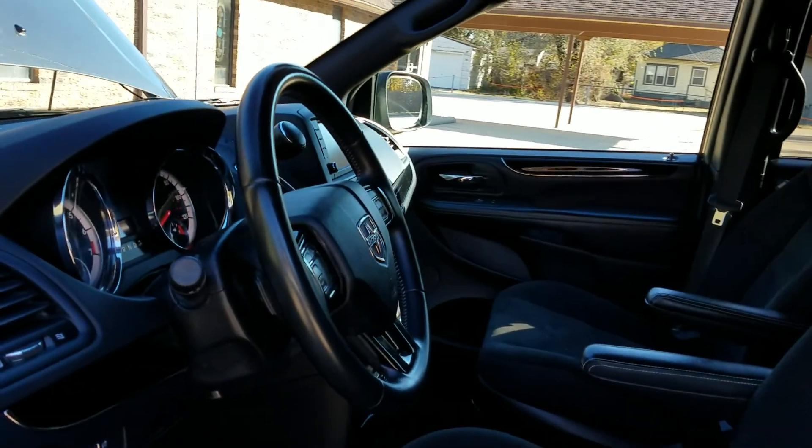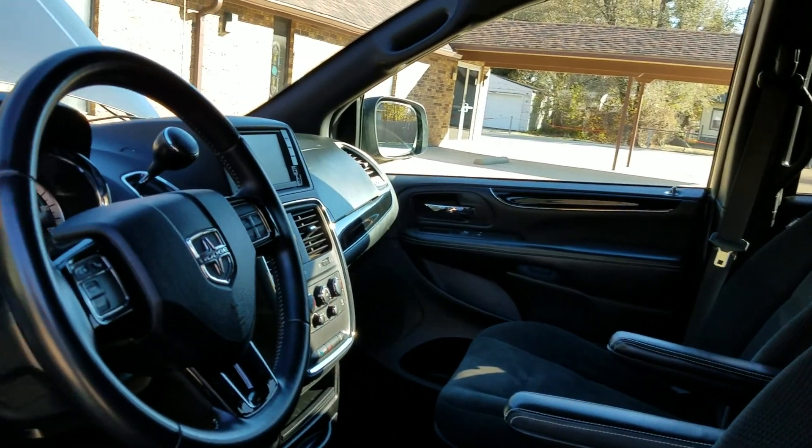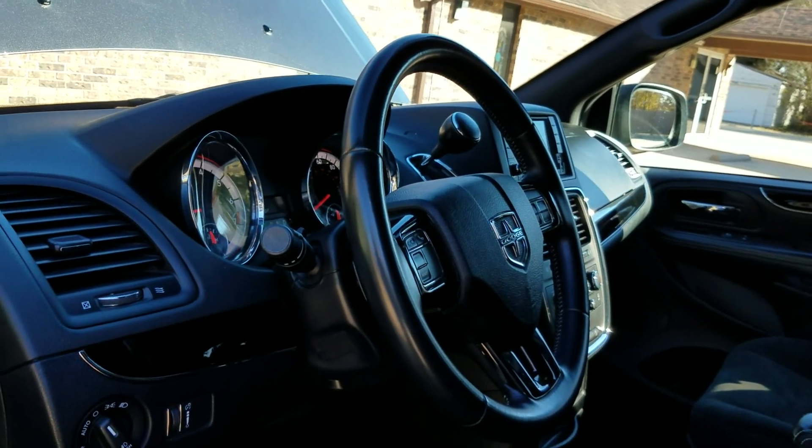Don't be one of them. Demand a detailed video like this — demand to see top, bottom, front to back, inside and out. See the vehicle run. If someone's going to try to sell you a van for $20,000, $30,000, $40,000 or more and they won't go make a video for you, then who are you buying from and what are they trying to sell you?